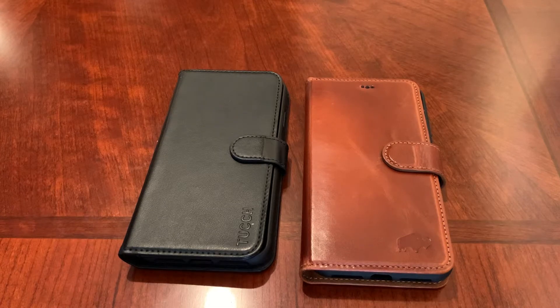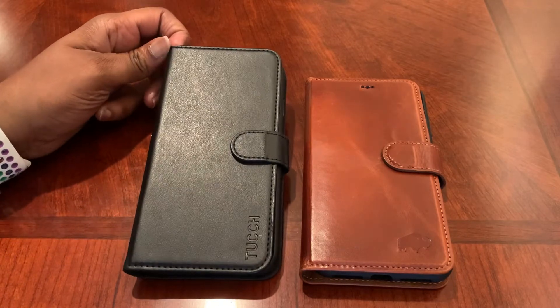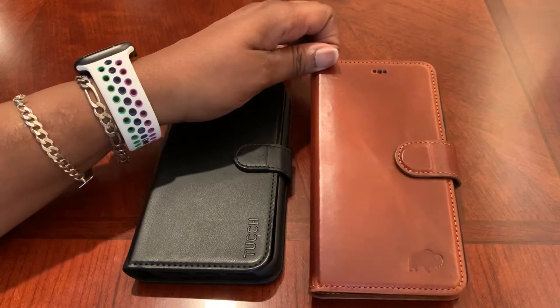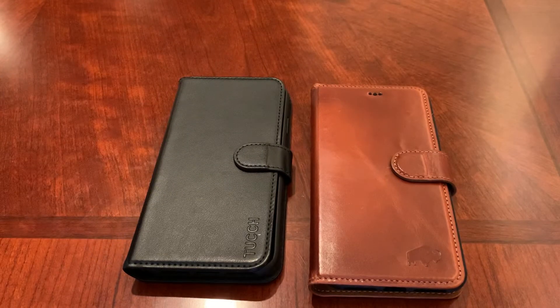Hey, what's going on YouTube. Back today with another video. Today we're gonna be looking at the Apple iPhone XS Max leather wallet cases, doing a quick comparison of the two — the cheaper one versus the more expensive one. On the left we have the TUCCH case, which I got on Amazon for about 20 bucks, and we have the Berkley leather case in brown, which was 80 bucks. Let's see which one is the better buy or actually worth the money.